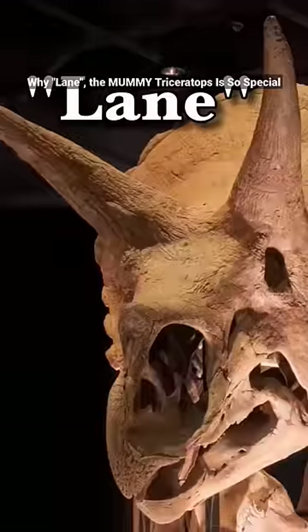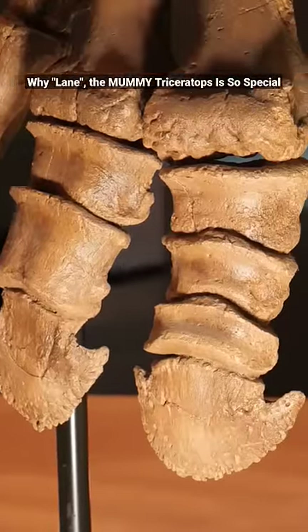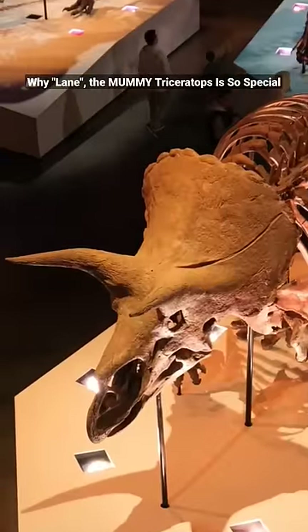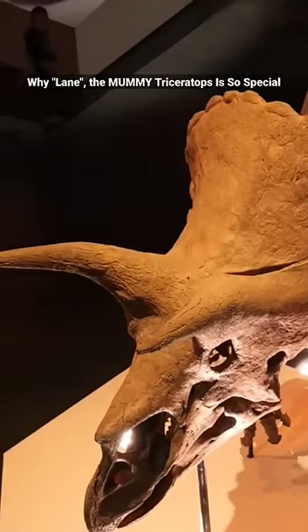This big Triceratops' name is Lane. Let's take a look at what makes Lane the Triceratops so special. First, Lane has the best preserved feet we have ever discovered. But the coolest thing about Lane is that Lane is the only Triceratops mummy in the world.